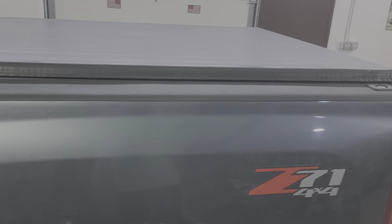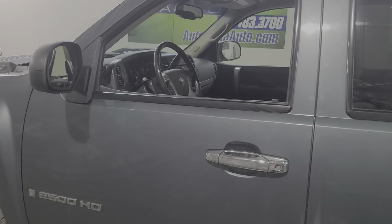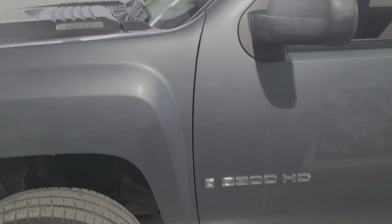Z71, turnover ball, BW ball, 6.0. Brand new tires, independently inspected — that passed really well. All we had to do was put tires on this truck, if I remember right.